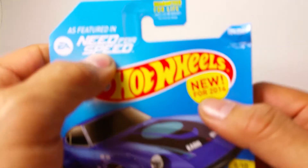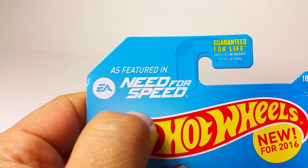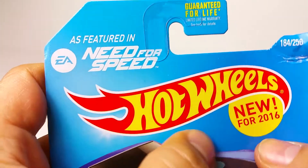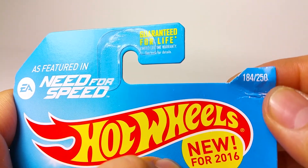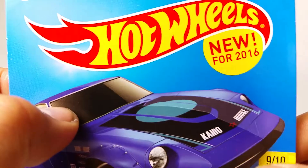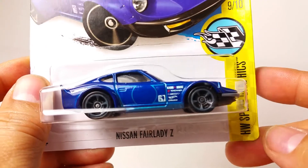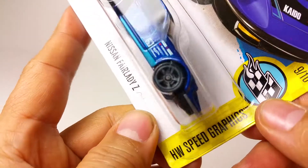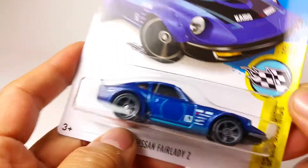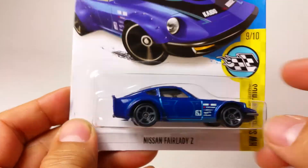What is up YouTubers, it's Mushroom Story Box! Look what we have here — as featured in EA Games Need for Speed, new for 2016, number 184 out of 250. It is the coveted, the lovely Nissan Fairlady Z, and this is part of the HW Speed Graphic series. Love this car!